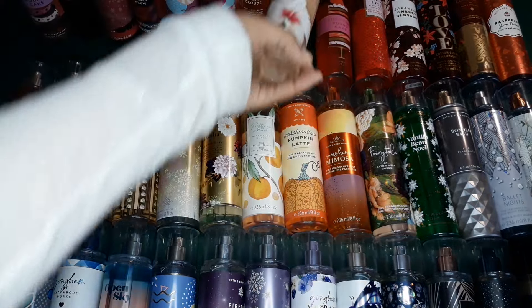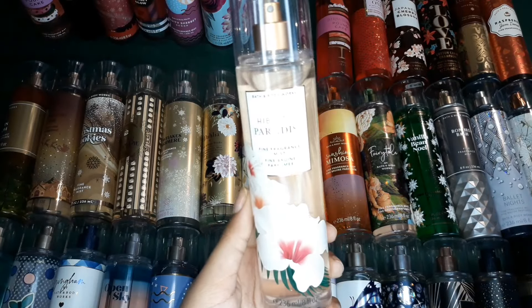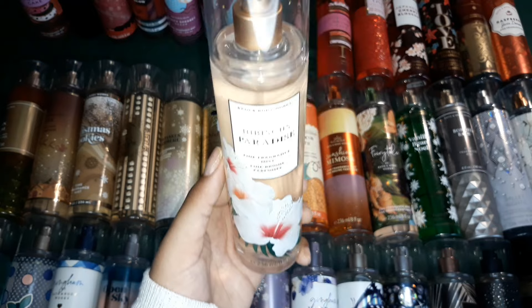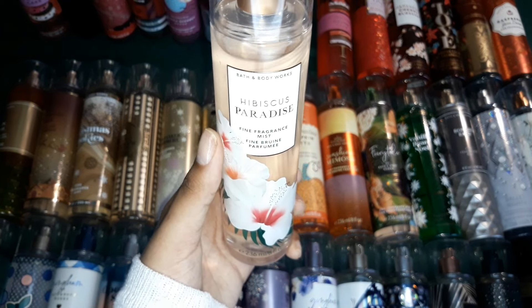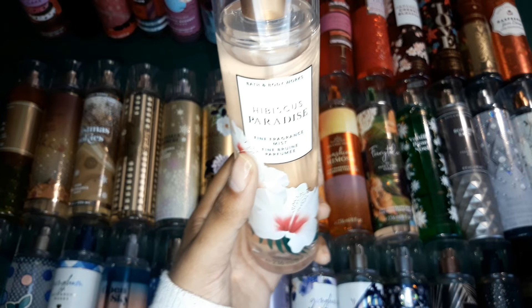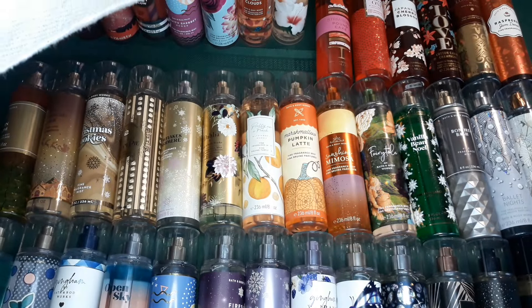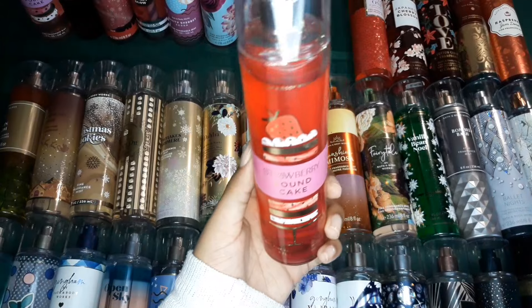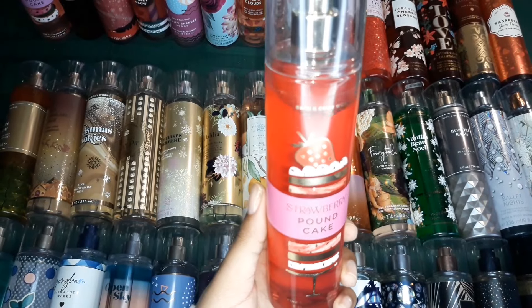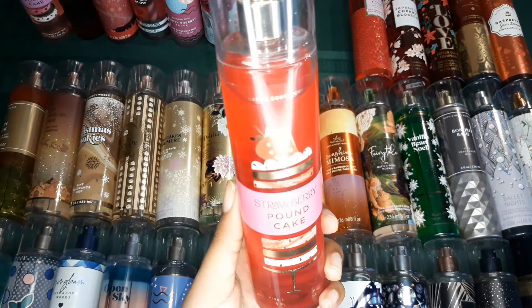Then this one is an oldie but a goodie. It's basically very similar to At The Beach, but it has the ripe guava scent in it that makes it a little different and very unique — this is a must-have in any girly girl collection. Then of course, everybody knows Strawberry Pound Cake. Everybody knows it, everybody loves it.